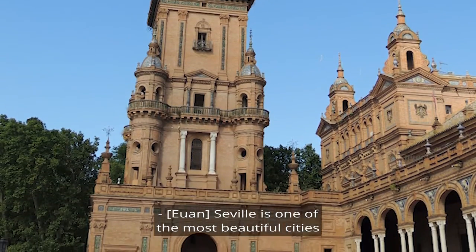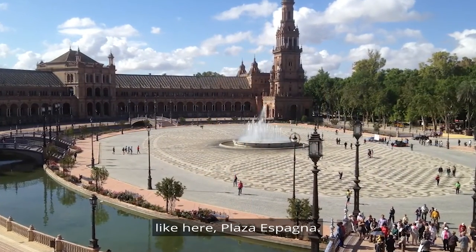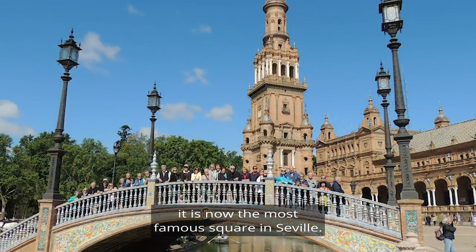Seville is one of the most beautiful cities you will ever visit. Let's quickly show you the big sights, like here — Plaza Espana. Built for the 1929 Expo, it is now the most famous square in Seville.